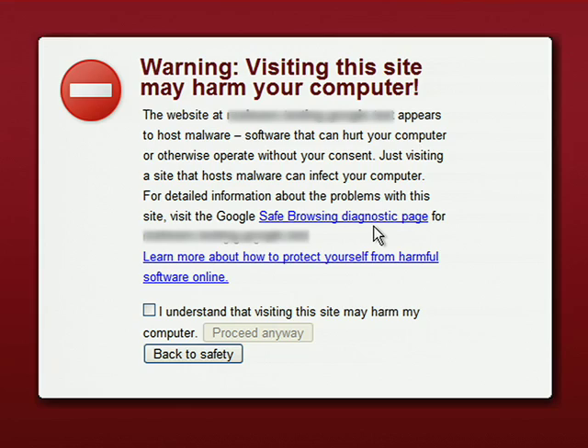Google Chrome will keep an updated list of the bad sites we know about. If you visit one of them, the browser will send a special encrypted code to Google to get more information. To protect your privacy, Google will never know the exact URL of the site you're trying to access, only enough to send you the right warning. We've contributed this same feature to Firefox.